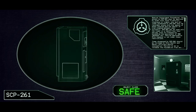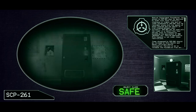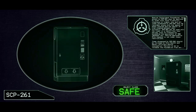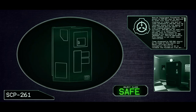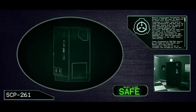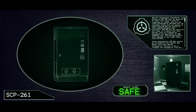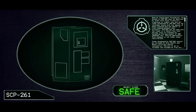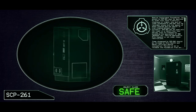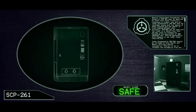Special Containment Procedures: Any access to SCP-261 must be approved by staff with Level 2 security clearance or higher. Any and all items dispensed by SCP-261 must be recorded, along with the amount of money entered and the amount of time elapsed between uses. Currently SCP-261 may be used only 10 times in a 24-hour period, with no transaction exceeding the equivalent of 500 Japanese Yen — roughly $4.71 USD or £3.39 GBP as of 2021. Testing approved by Site Command is not under these restrictions. Items dispensed by SCP-261 should be reviewed by Site Health and Safety Officials before consumption.